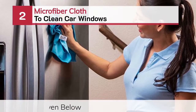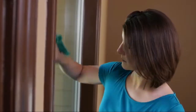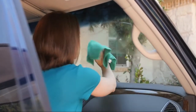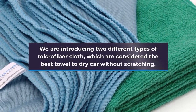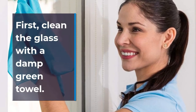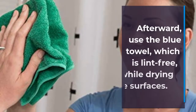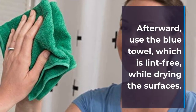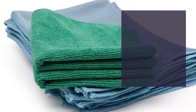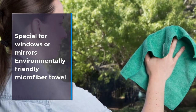Number 2: Microfiber Cloth To Clean Car Windows. We are introducing two different types of microfiber cloth, which are considered the best towel to dry car without scratching. First, clean the glass with a damp green towel. Afterward, use the blue towel, which is lint-free, while drying the surfaces. The pack includes green and blue towels — 6 pieces of green and 2 pieces of blue. Special for windows or mirrors and environmentally friendly.